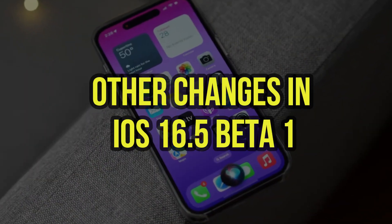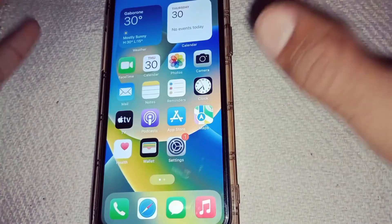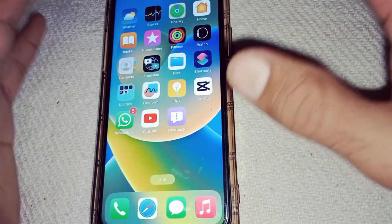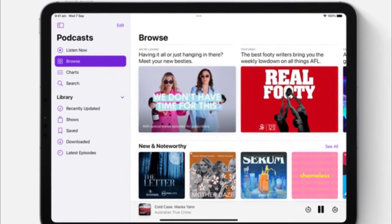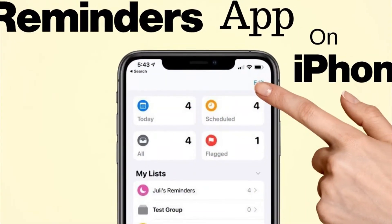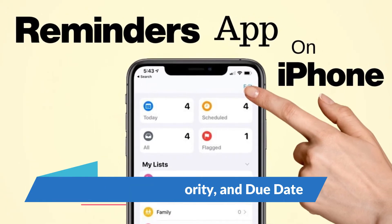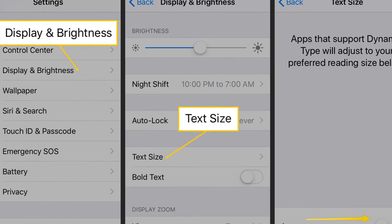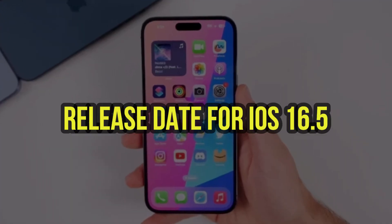iOS 16.5 also includes a few other notable changes. The Podcasts app now includes a 'For You' section that recommends episodes based on your listening history. The Reminders app now includes the option to sort reminders by title, priority, and due date. The Music app now displays lyrics in a larger font size and includes more precise scrubbing controls.